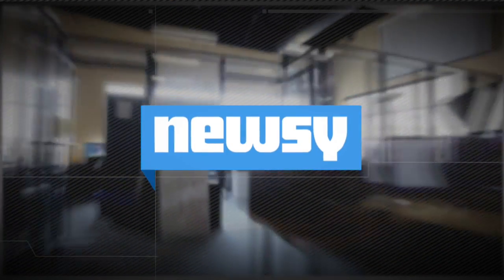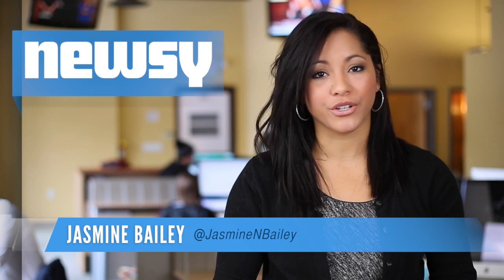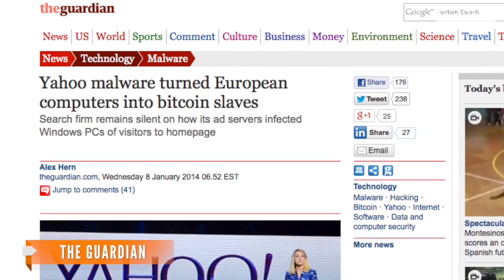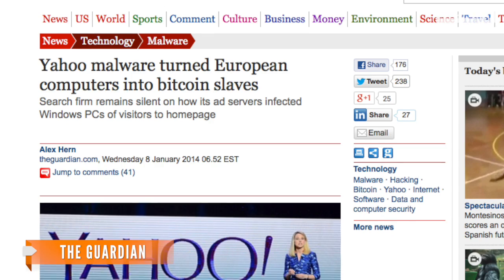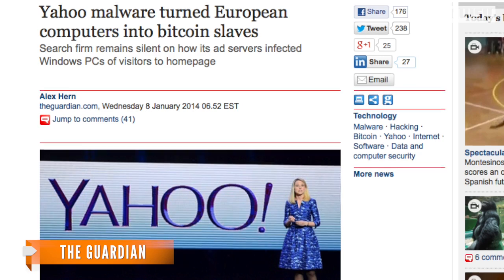Yahoo served up malware-laden ads on its homepage for four days earlier this month. The attacks affected European users, and a new report in The Guardian confirms at least some of the malware in question was used to mine bitcoins. The malware targeted a vulnerability in Java, according to the report.